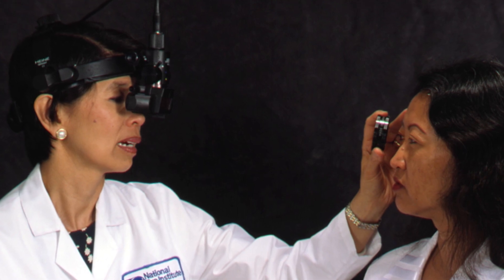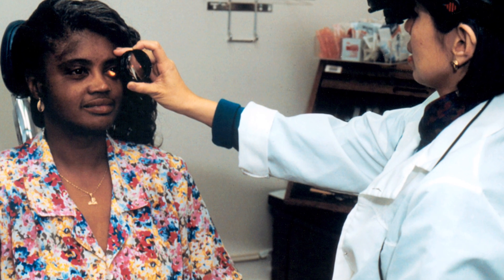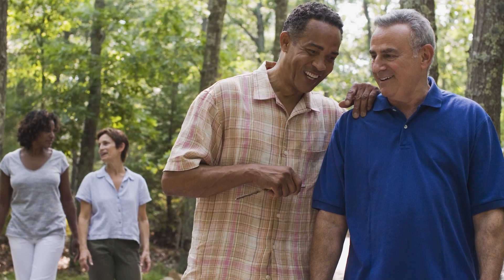Dilation enables doctors to get a better view of the back of the eye, which allows them to determine whether there are early symptoms of disease. It's important to know that all people older than 60 need a comprehensive dilated eye exam each year and should inform their doctor right away if they begin to have problems with their sight.